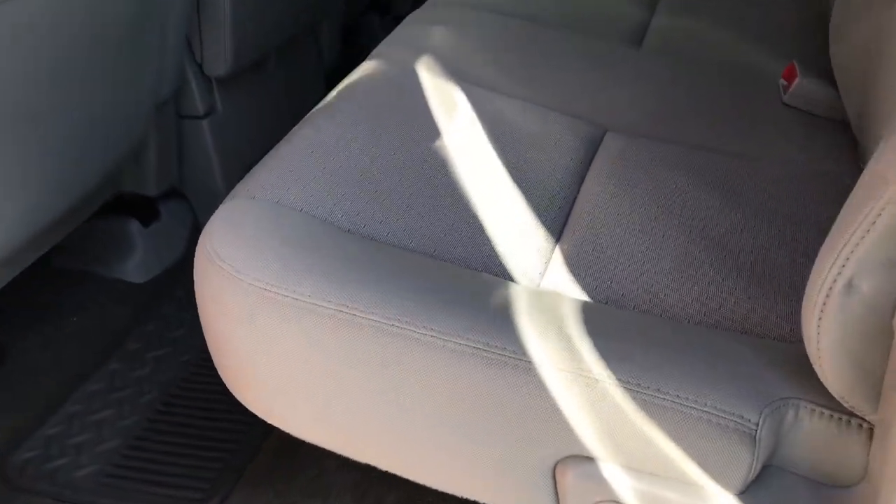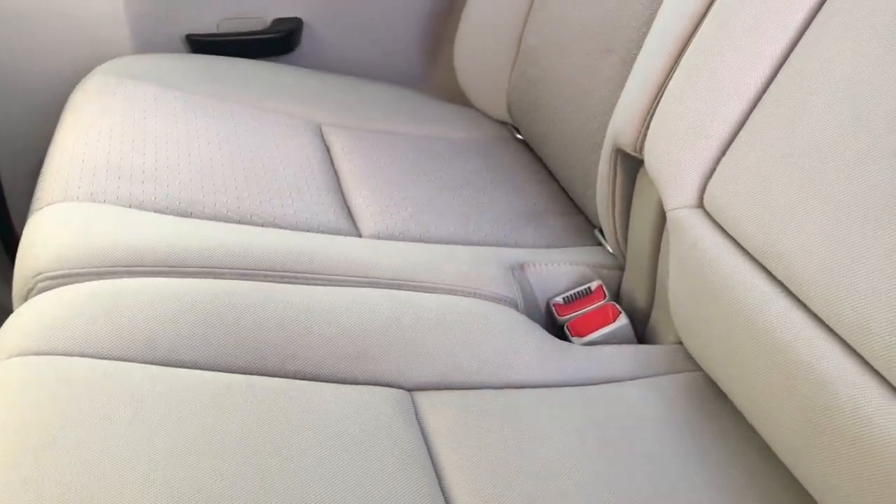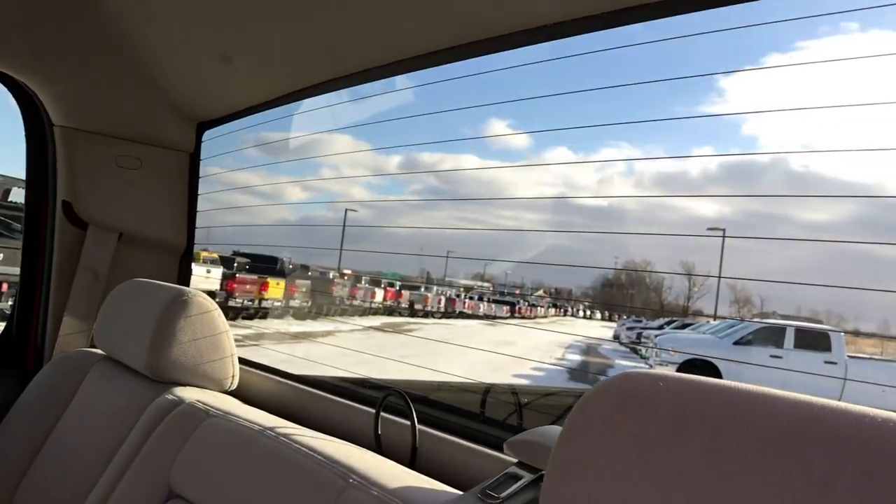The back seats are just as clean as the front seats — no rips or tears back here, very very nice. It has the LATCH child safety system and a fixed glass rear window with rear defrost. These seats fold up for extra storage, and you can see just how clean this carpeting is — no rips, tears, or stains. It also has the LATCH system for your car seats.